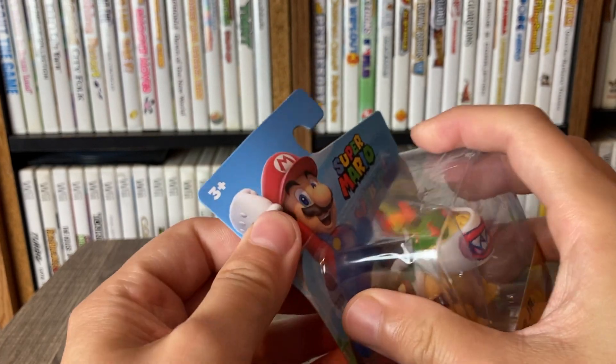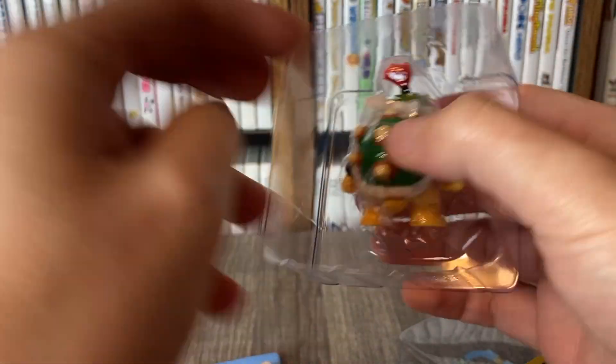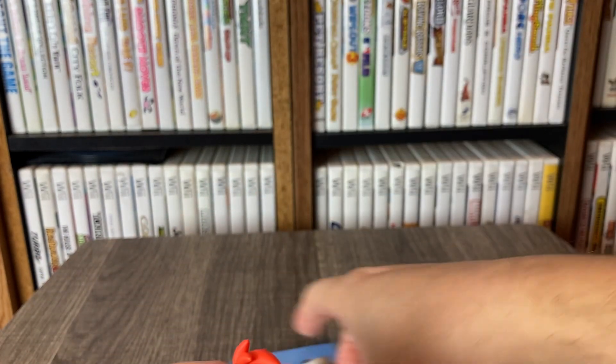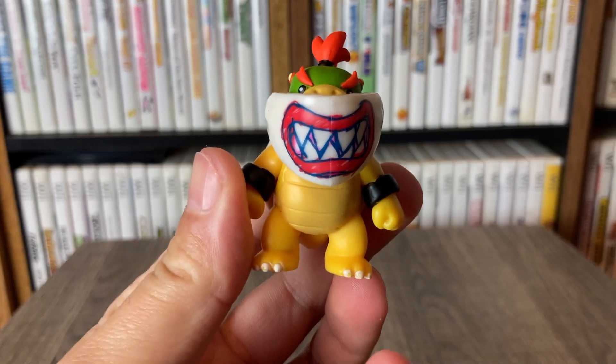Speaking of diving, let's go ahead and dive right into this figure, guys. Rip him open and set him free. All right, guys — here he is!